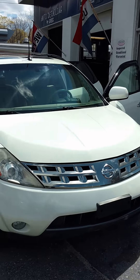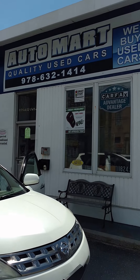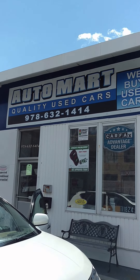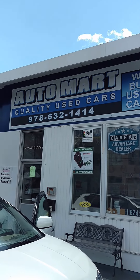If you like this vehicle or it interests you, or if you see anything else on our website that might interest you, feel free to call us: 978-632-1414. And as always, ask for Ray.